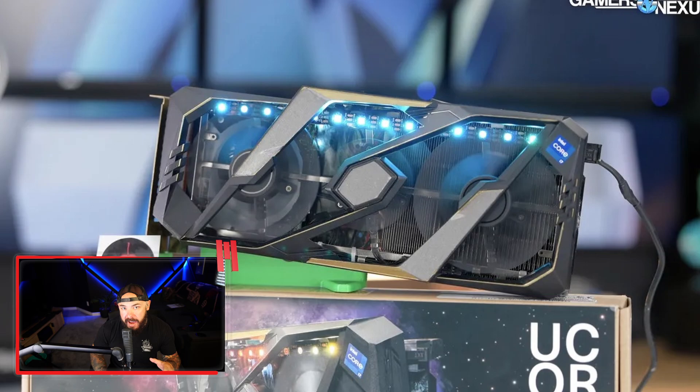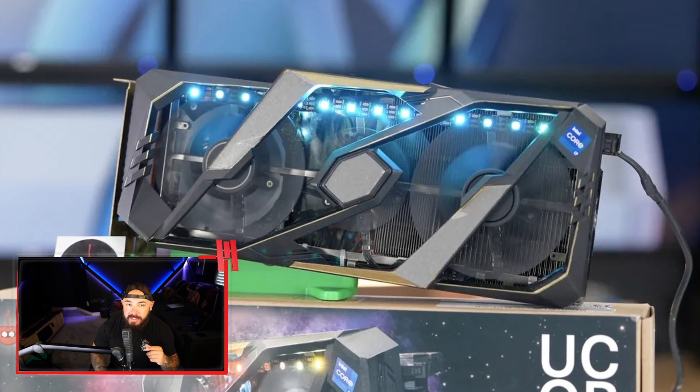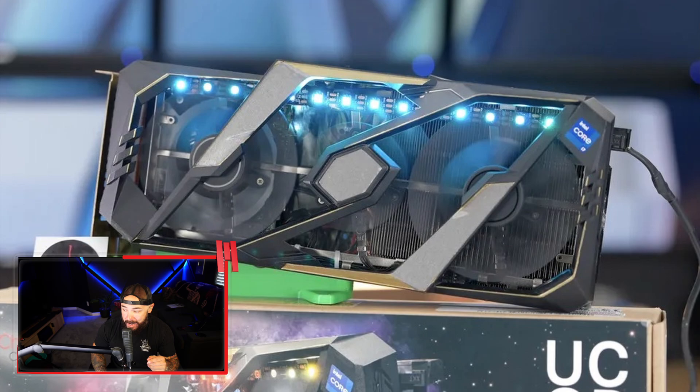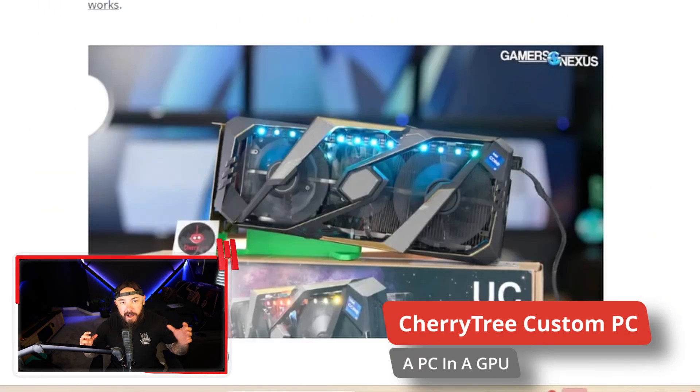Don't judge a book by its cover, because this graphics card can do a lot more than just crank out some frames. Check this out — this is crazy. This is a custom PC company that put a NUC inside of a graphics card.